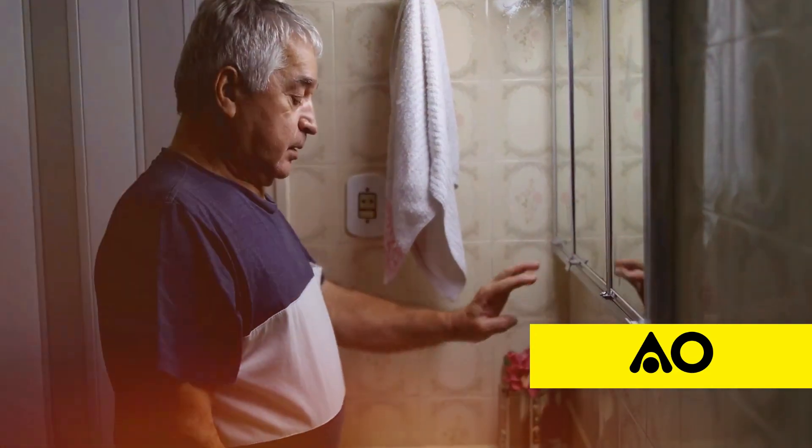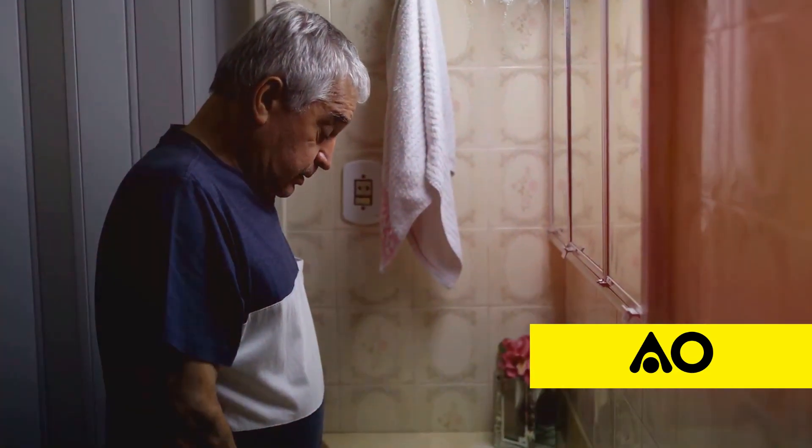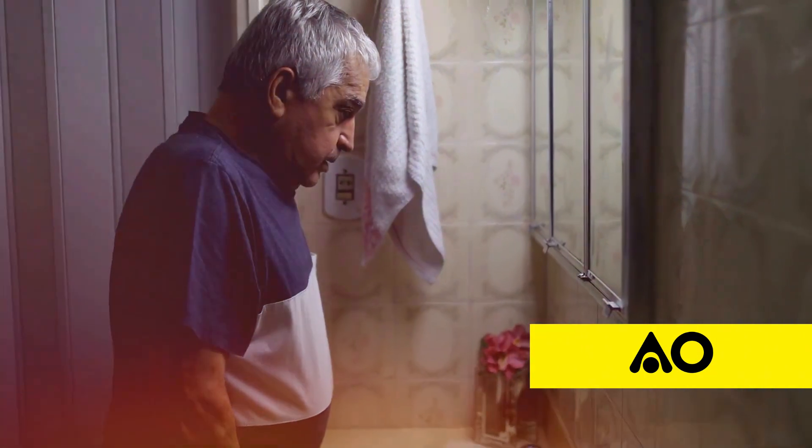An enlarged prostate, also known as benign prostatic hyperplasia or BPH, is a common condition that affects millions of men as they age. It can lead to frustrating symptoms like frequent urination, weak urine flow, and nighttime trips to the bathroom.